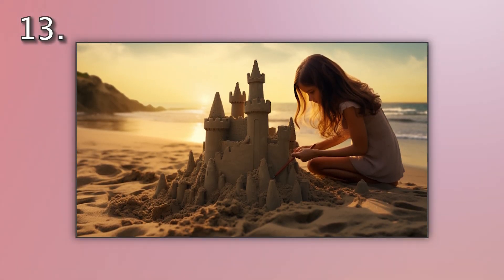Number 13. Look at the picture marked number 13 on the screen. A. A girl is making a sand castle on the shore. B. A girl is running along the shore. C. A girl is collecting stones on the shore. D. A girl is riding in the sand on the shore.